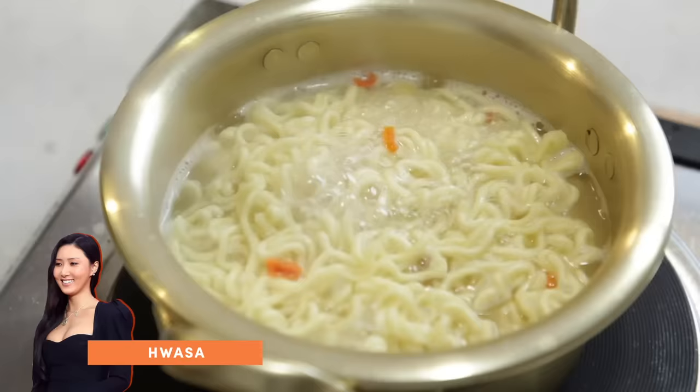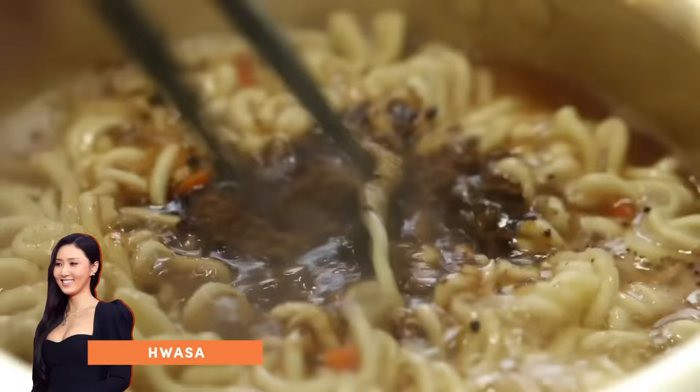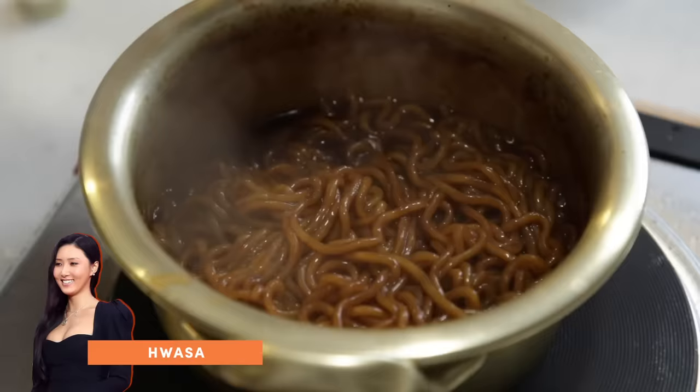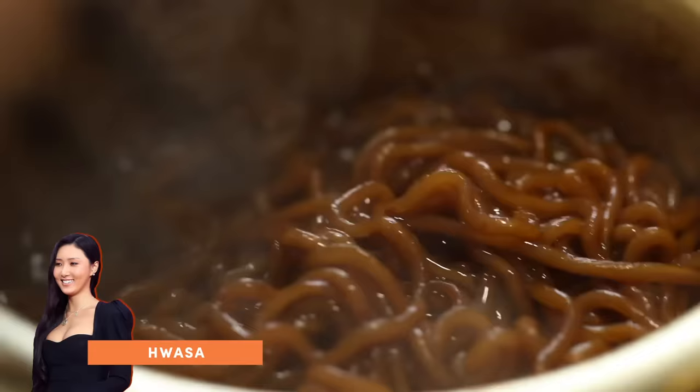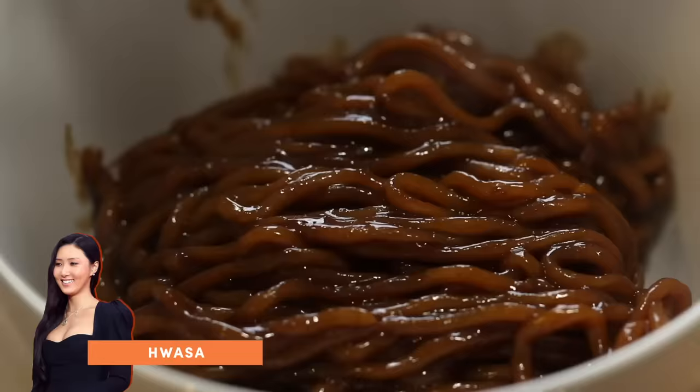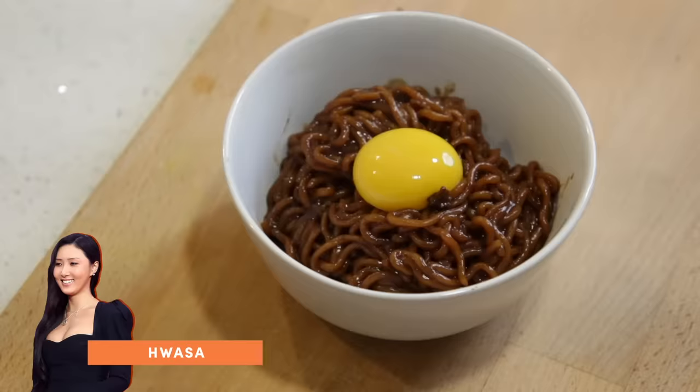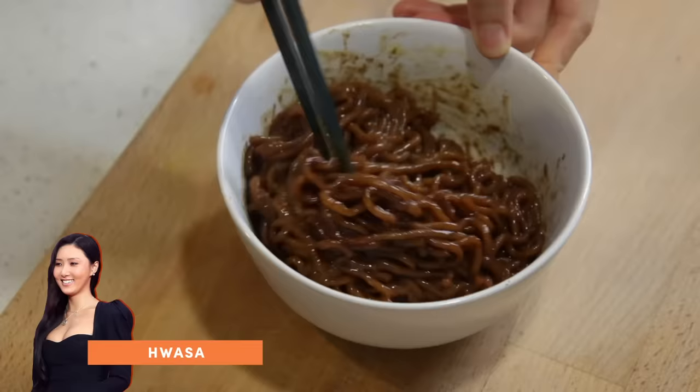Next, we have Hwasa. She starts by tossing in the dried vegetables and the ramen, letting it cook down until the noodles have separated. Then she adds in the seasoning packet and basically lets it cook until the broth has reduced all the way into a much thicker sauce that coats the noodles beautifully. That's when she adds in a generous amount of truffle oil, making the noodles extra shiny. Then she plates it up and tops it off with an egg yolk, mixes it all up before she eats it. And that's Hwasa's ramen recipe.